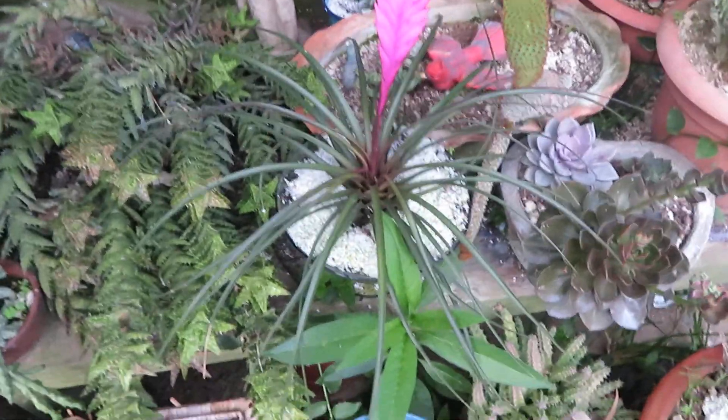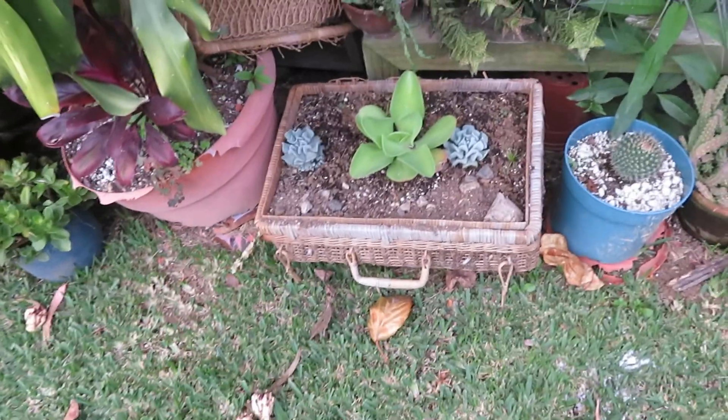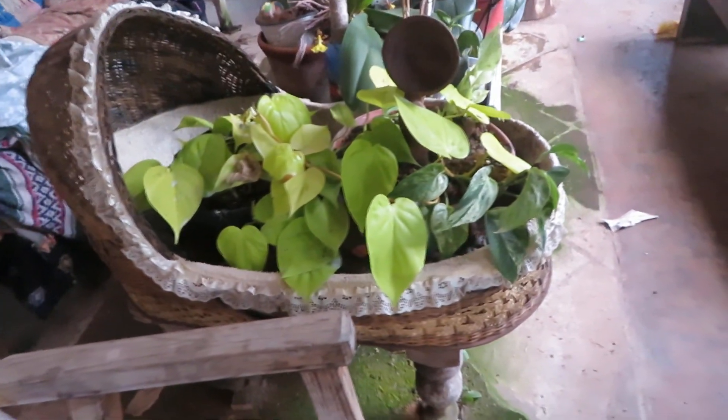They only last a couple of days and then they fall off. But here I took an old picnic basket and converted it into a flower pot. And here I took a baby bassinet as a planter.